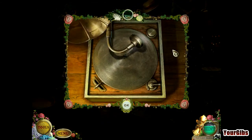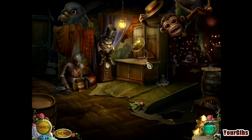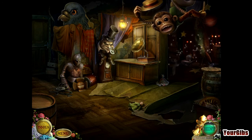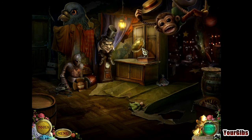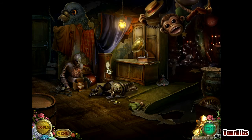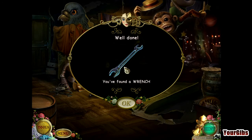Right here — another hidden object scene. Perfect. Dance, dance, Humpty Dumpty dance! Yay for Humpty Dumpty — he had a great fall. Now we have a wrench.